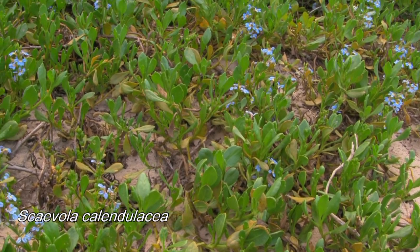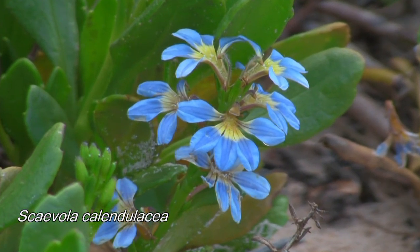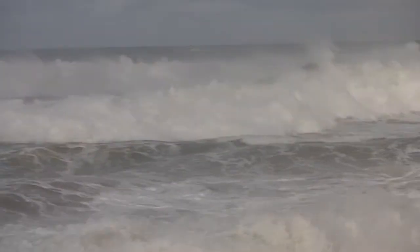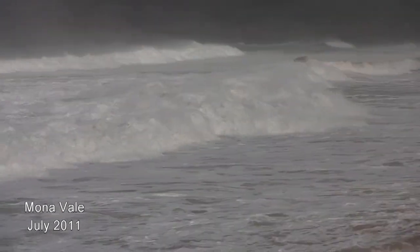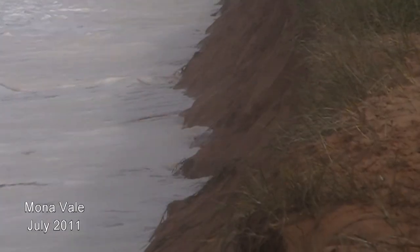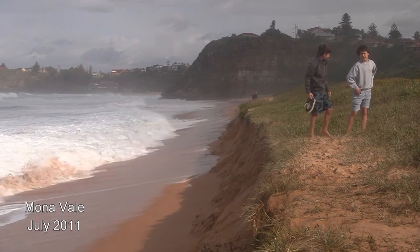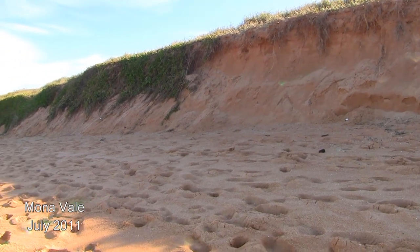Scaevola calendulacea is another primary coloniser, but whereas Spinifex is a grass, Scaevola is a fleshy plant that can form a dense carpet. Its flowers are a distinctive blue. Both Spinifex and Scaevola are very important in holding on to what remains of a beach when it is severely scarped by storm waves, as was the case at Mona Vale in July 2011. Because Spinifex and Scaevola have long stems that extend seawards, they can be undermined for a considerable distance but still survive because their roots are further up the dune, as you can see here. Six days later you can see, in the foreground of this shot, a few stems of Spinifex hanging down the scarped face, trying to take root.